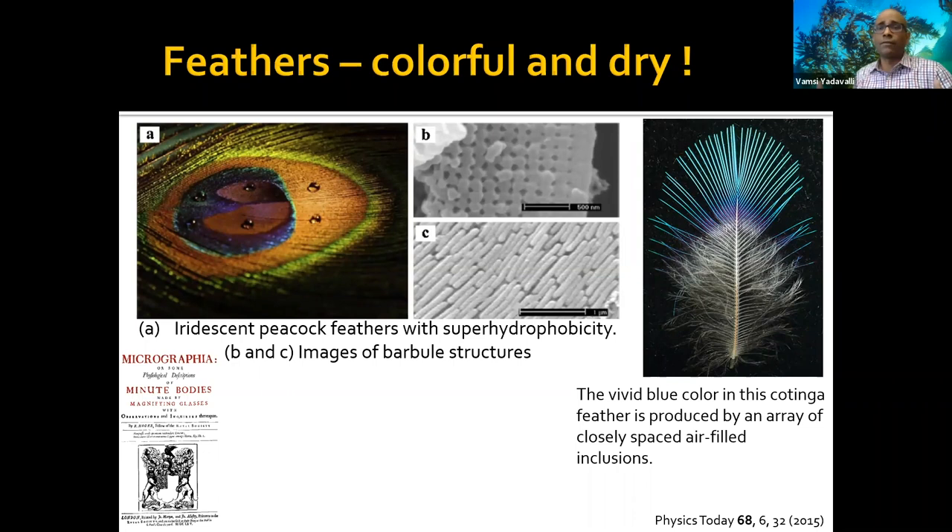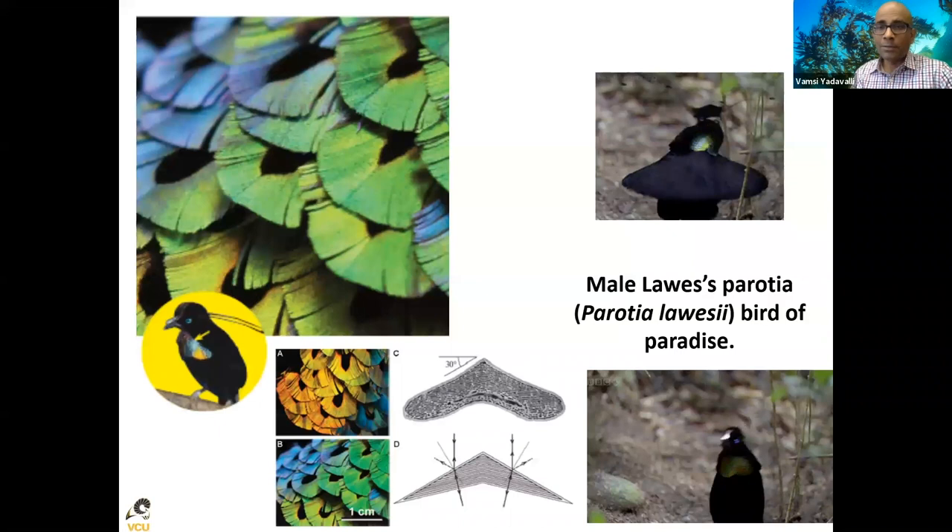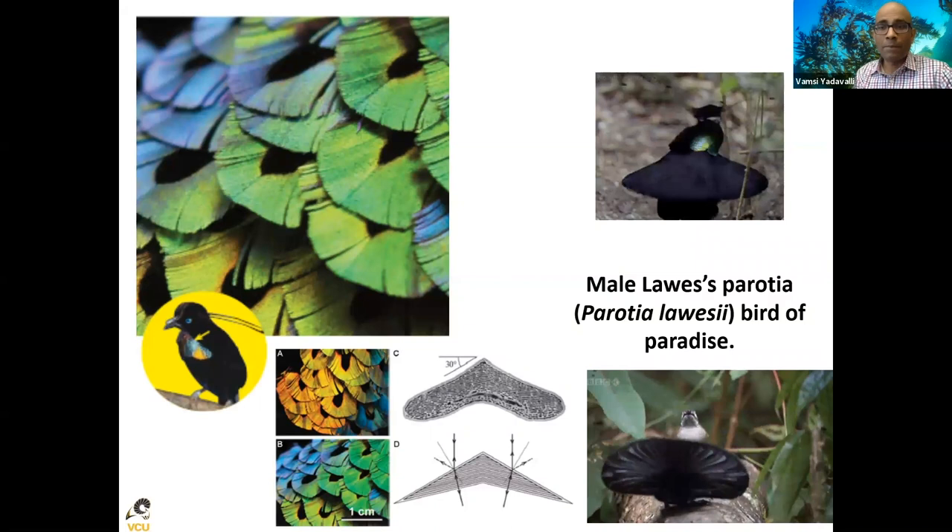The peacock feather is another beautiful example. Peacock feathers are made from a protein called keratin — the same protein found in your fingernails, your hair, and chicken feathers. The way these keratin structures are arranged makes them appear different colors. Feathers are fascinating in many other ways too. Robert Hooke, credited with inventing the microscope about 400-500 years ago, wrote a book sometimes called the first scientific bestseller, and one of the things he examined was peacock feathers. Peacock feathers also have something called superhydrophobicity, which we'll get to shortly.